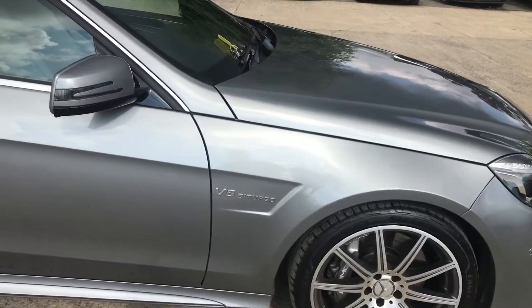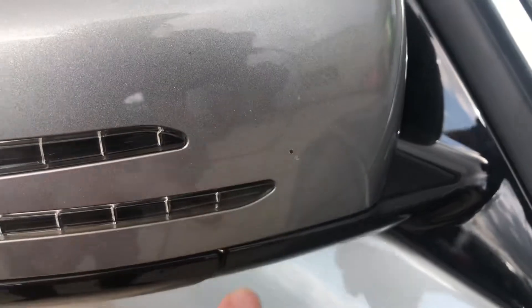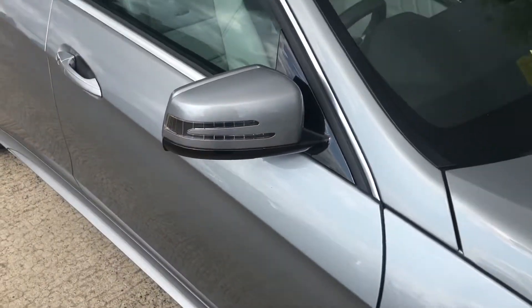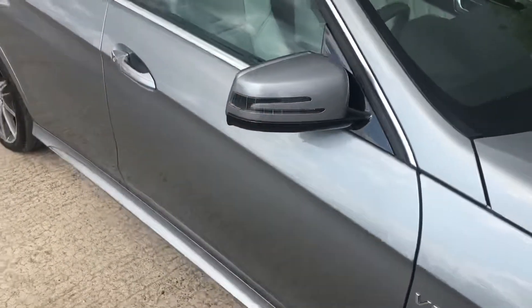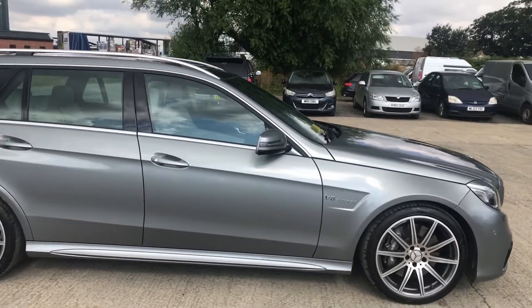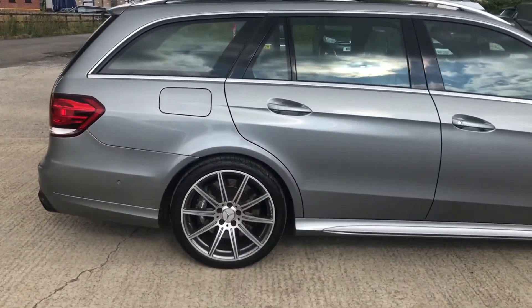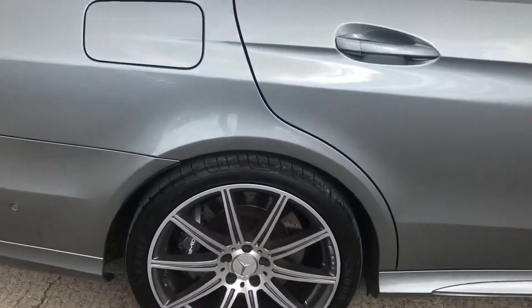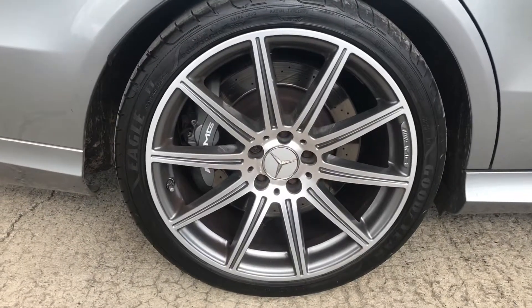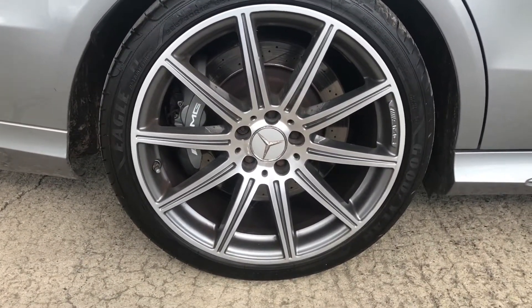The next thing I've noticed — I'll try my best to point out any marks — you've got a very small chip on the wing mirror there. Standing about a metre away, you can see how minor it is. Around the right-hand side of the car, that's all good. It is quite clean overall; it's still about 8 years old so there will be a few marks.